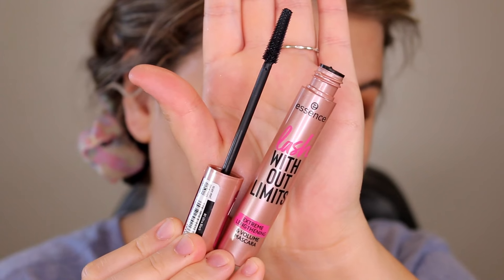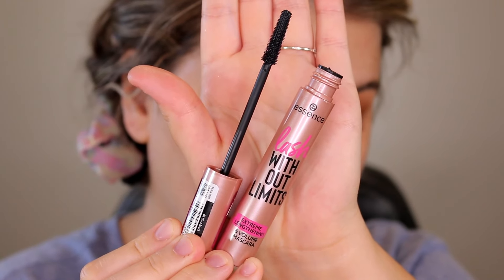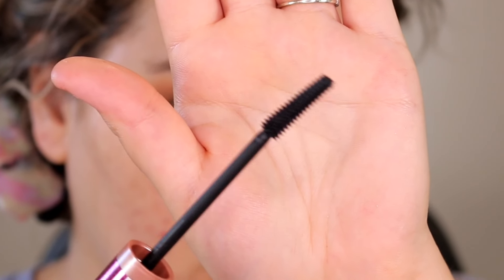Essence just came out with their new Lash Without Limits mascara. It has a cone shape wand and it really reminds me of something but I can't put my finger on it. It does have a flexible wand so there is some give to it, which I personally find difficult — it's kind of hard to really push the wand into your lashes and go root to tip and wiggle without it knocking back into your eyelid or just being messy. I wish they had made it a more stable wand.